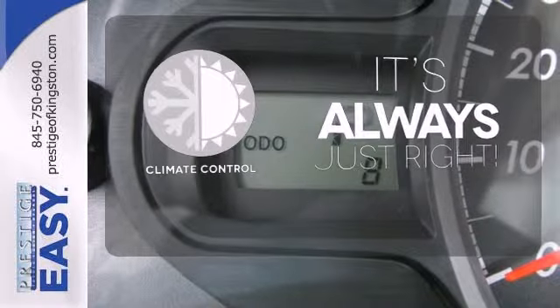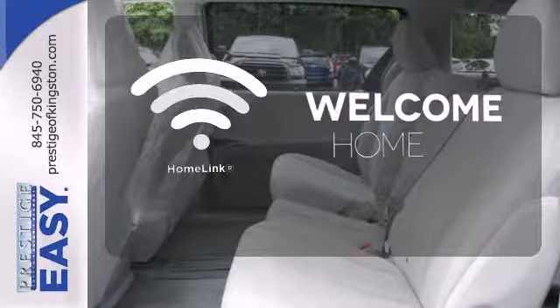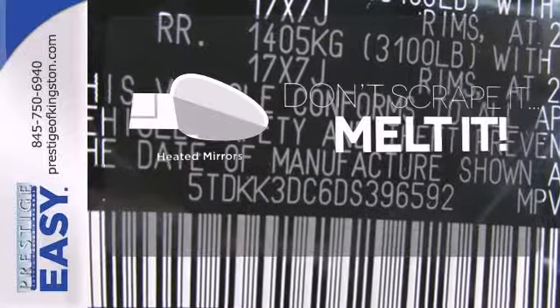Set it and forget it with the climate control. Program garage door openers, gates, and lighting systems with HomeLink. Leave the scraper in the car thanks to the heated mirrors.